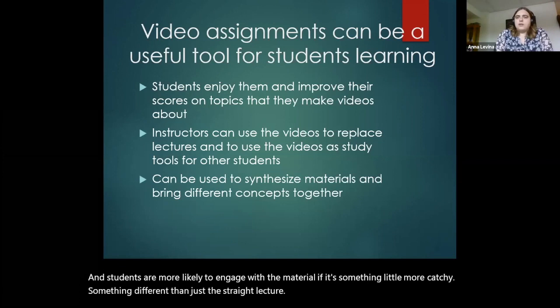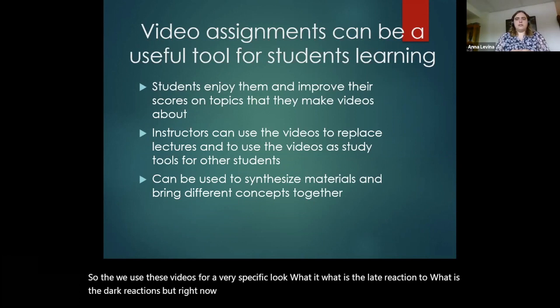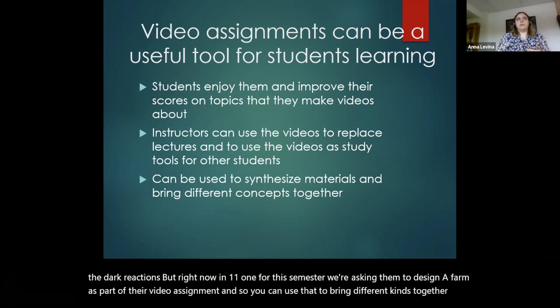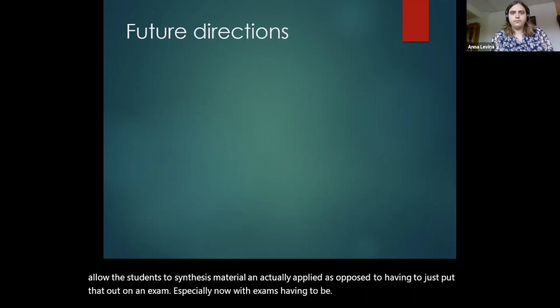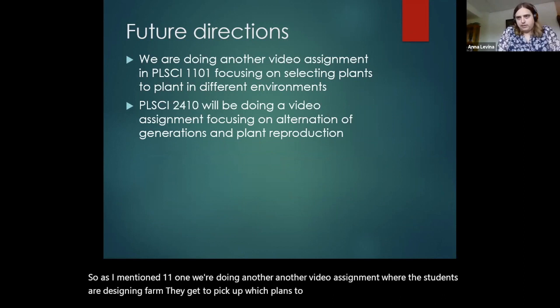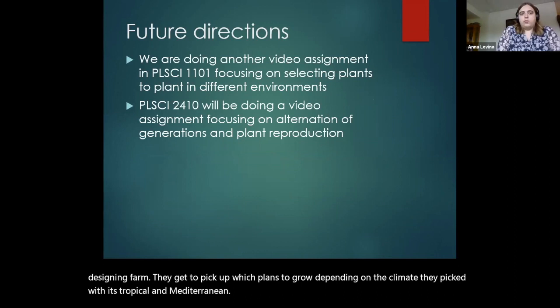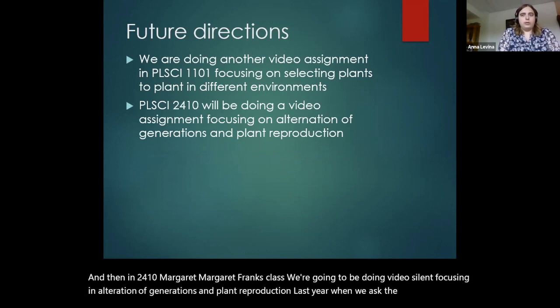We used these videos for a very specific look: what are the light reactions, what are the dark reactions. But right now in 1101 this semester, we're asking students to design a farm as part of their video assignment. You can use that to bring different concepts together and allow students to synthesize material and actually apply it, especially now that exams often have to be online. In 2410, Margaret Frank's class, we're going to do a video assignment focusing on alternation of generations and plant reproduction — last year when we asked students what topic they most struggled with on the first exam, that was the topic. We're hoping that using the video assignment will give them a better understanding.